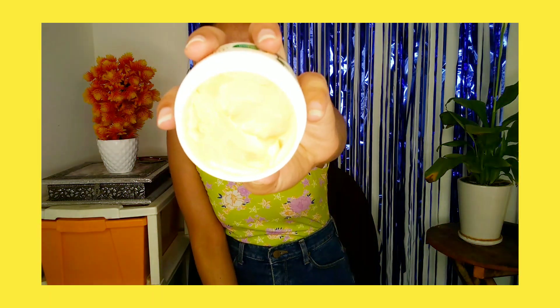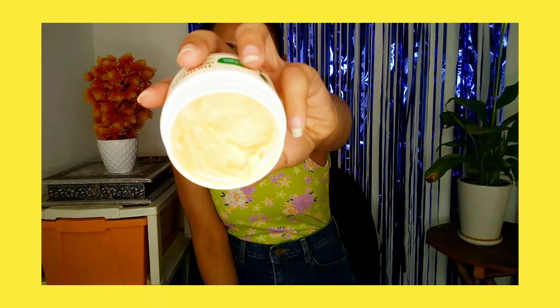You get sturdy packaging with a lid. I've removed the lid since I use it frequently. You can see how much I've used this product — I've used it a lot, continuously. It's a lightweight cream and I just love this one.